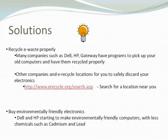Another solution is to buy environmentally friendly electronics. Dell and HP have been making environmentally friendly computers which not only save energy but use fewer harmful chemicals such as cadmium and lead. This makes it safer, and when people inevitably do improperly discard their electronics, it won't hurt the environment as much.